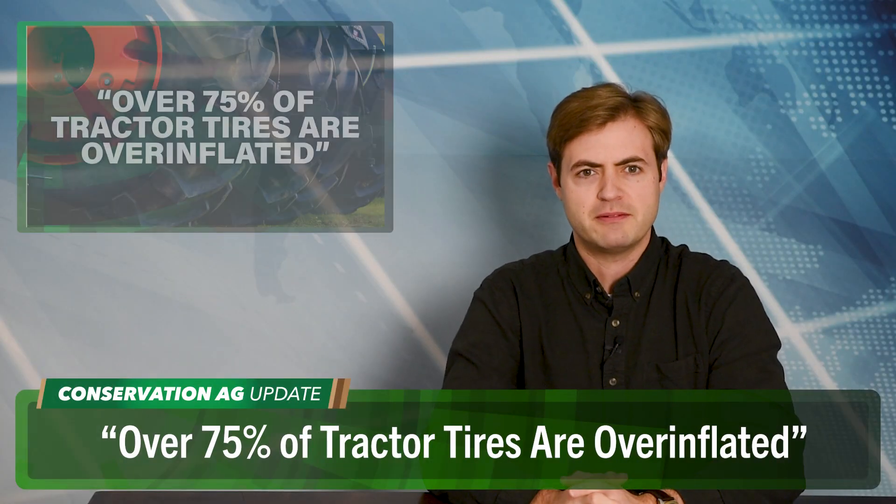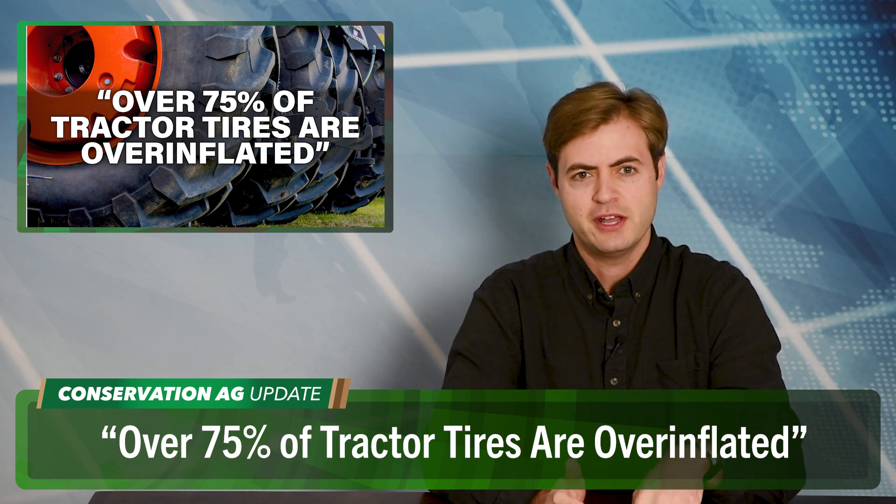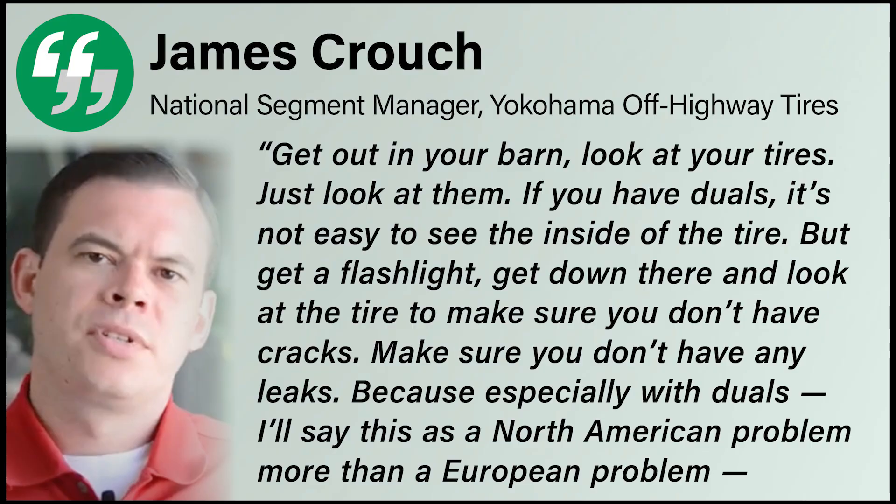Good to hear from Jim, as always. As things start to slow down a bit, now's a great time to check your equipment, especially those tires. Did you know that over 75% of tractor tires are overinflated? According to ag tire expert James Crouch, properly inflated tires will help reduce compaction, save fuel, and increase yield. Get out in your barn, look at your tires. If you've got duals, it's not easy to see the inside tire, but get a flashlight, get a creeper, get down there, look at the tire to make sure you don't have cracks and don't have any leaks.